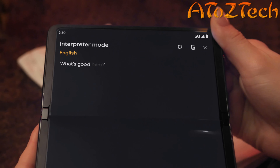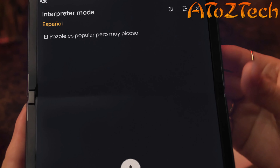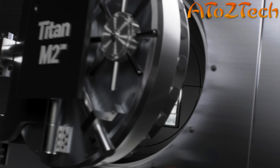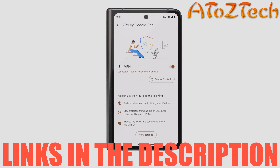With Live Translate in dual screen interpreter mode, the person you're talking to sees your words translated on one side of the screen, you see their words translated on the other, in real time. With a certified Titan M2 chip and features like VPN by Google One, your data is safe and secure.